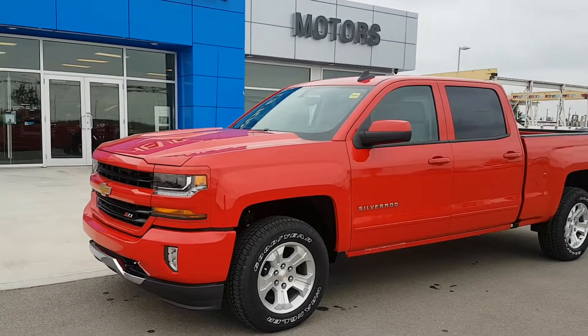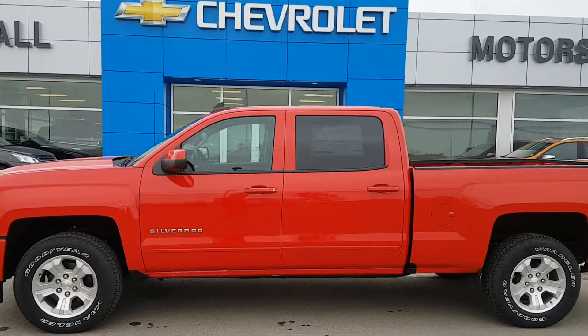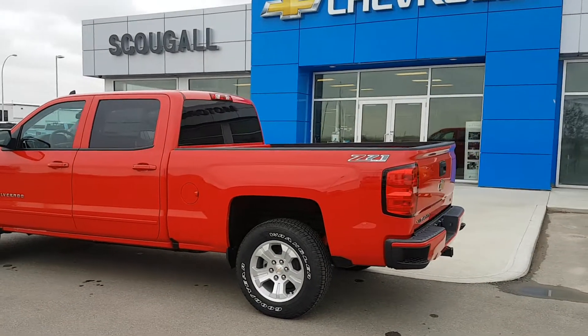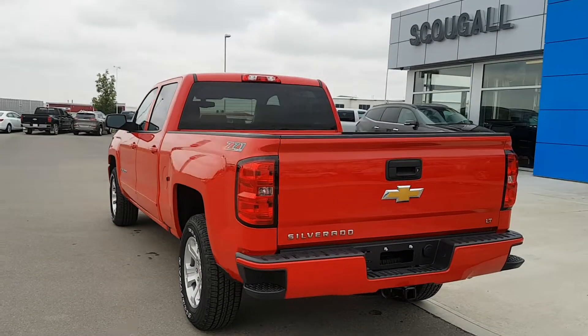Very good afternoon from Skoola Motors in Fort McLeod. Stock number 183208. We're looking at a 2017 Chevrolet Silverado 1500. This is a crew cab regular box half ton truck, red in colour. It's a 2LT trimline Z71 package.